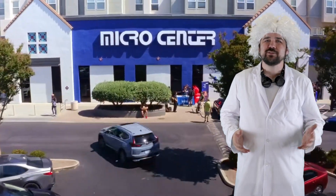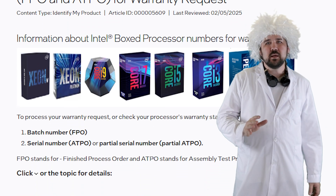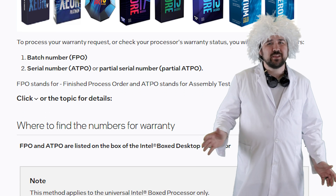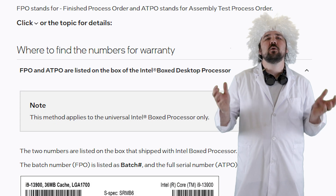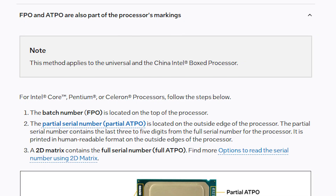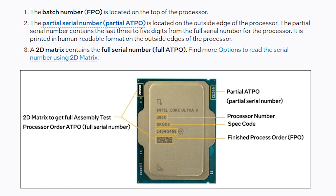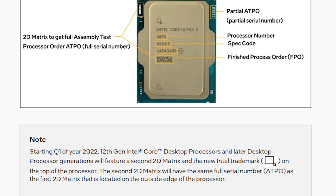Luckily, my Micro Center receipts still list the CPU serial numbers, but I still need the batch numbers for the warranty claim. Just grab the box it came in — except I threw them away without taking pictures because, again, I'm a big dummy. Thankfully, the batch number is also printed on the CPU itself, so when I pull them out, I'll snap a photo and get this warranty process started.